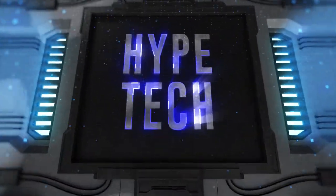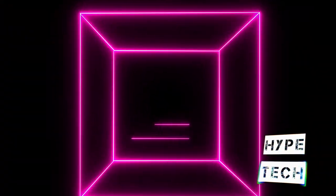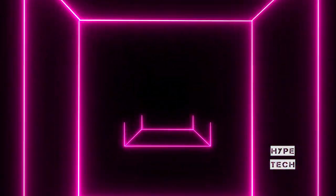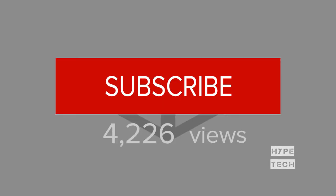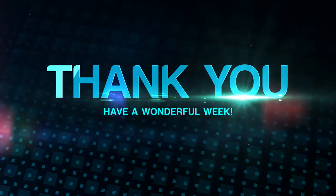That brings us to the end of our review and buyer's guide for the best VR headsets. Hope to see you in the next video — let us know in the comments what your favorite one is. If you like this content, don't forget to subscribe and get notified when we launch new videos. See you in the next video, peace!